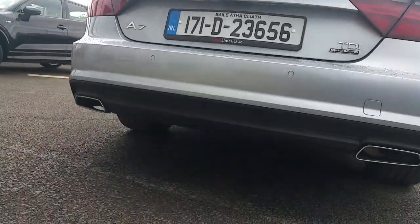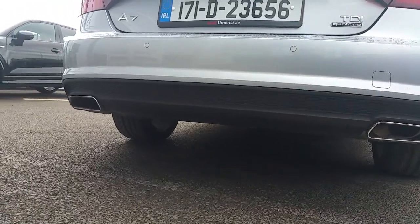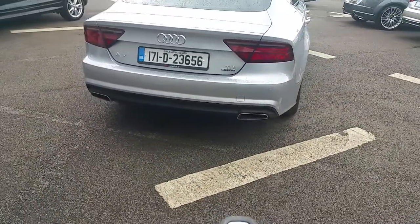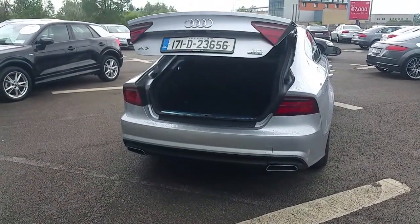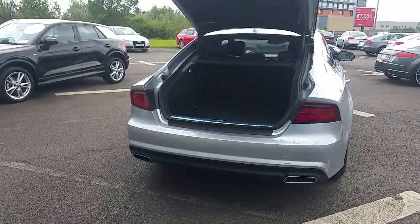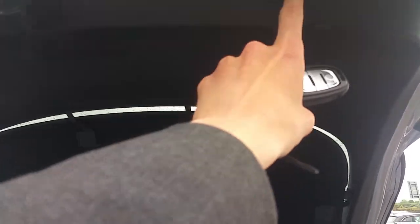Reversing sensors, the S-Line honeycomb back bumper with a dual exhaust system, a remote powered tailgate, very generous boot space, and an automatic closing.